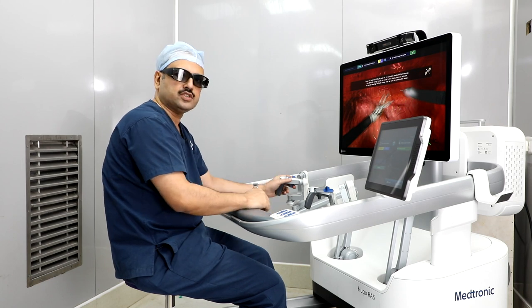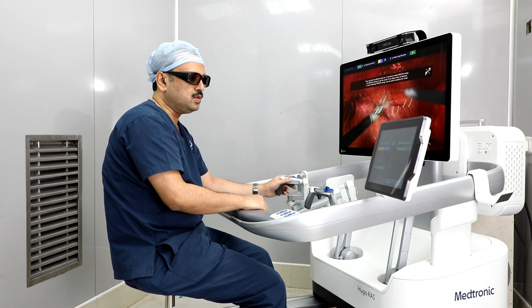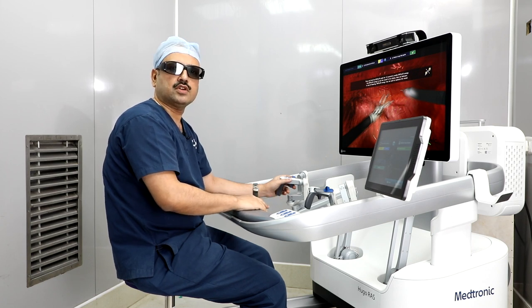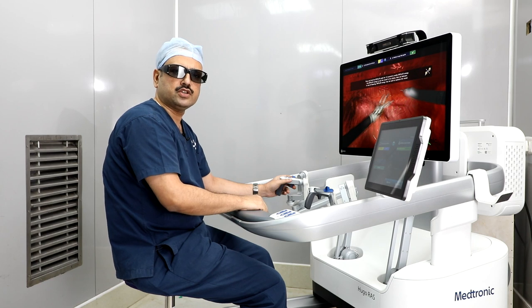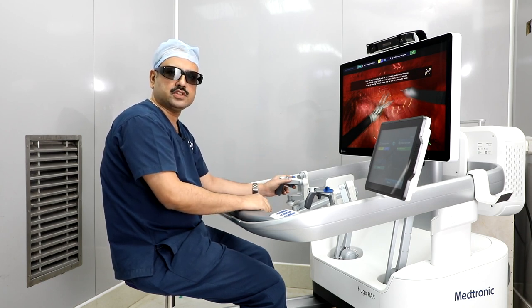In this case, we have complex surgeries. We have been using this robotic system for a few days. It is very comfortable compared to open surgery and laparoscopic surgery, and the surgeon experiences less fatigue.